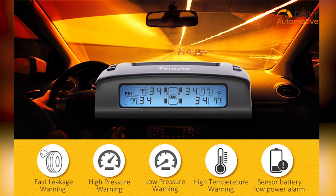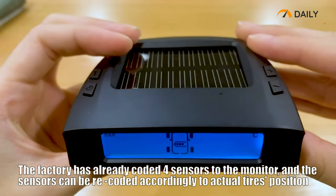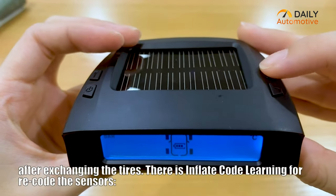With all these valuable features on board, Time8 keeps the price extremely affordable, making it the overall best tire pressure monitor system in this roundup.